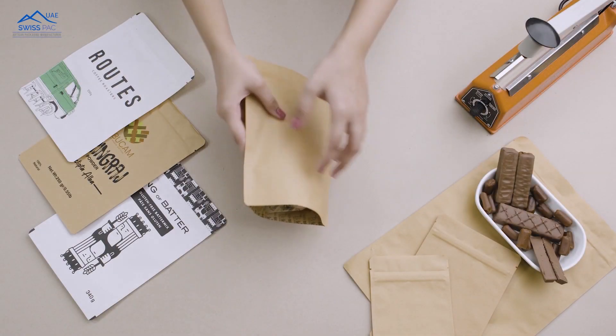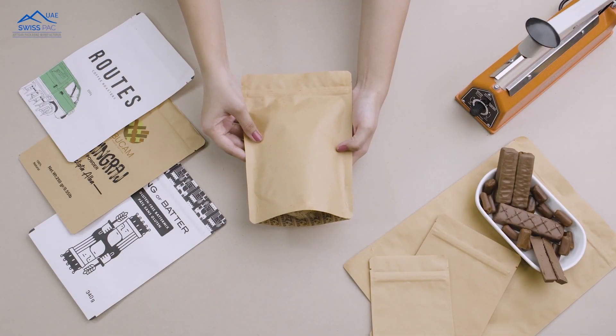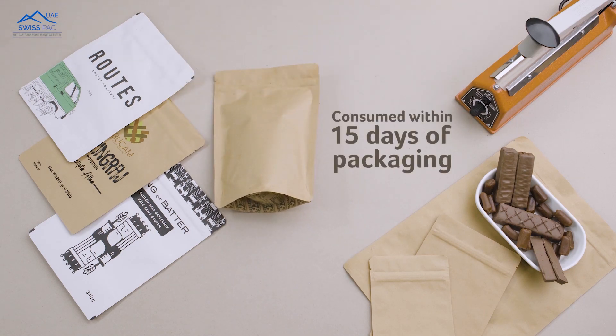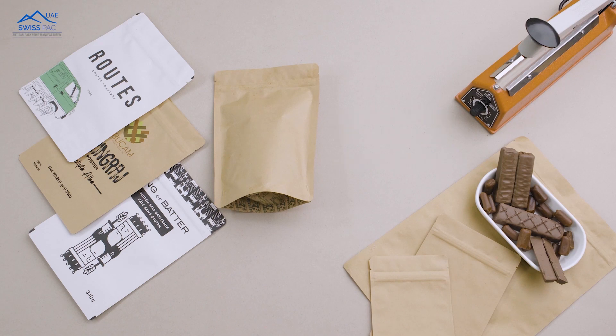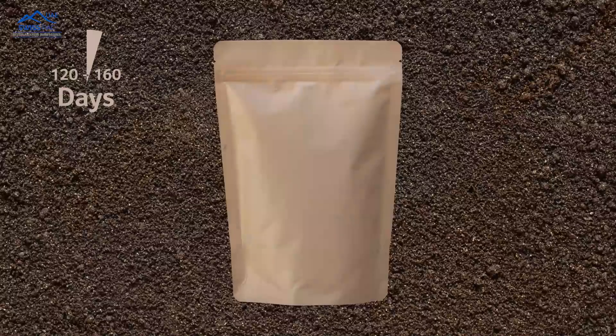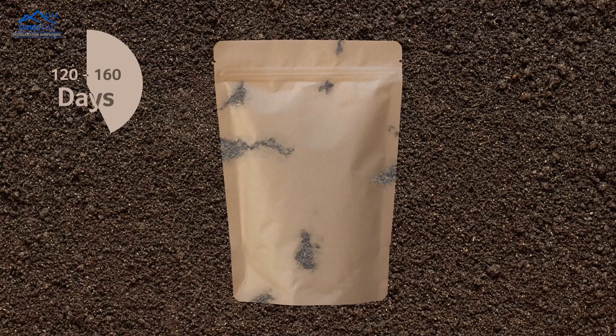OXO degradable stand-up pouches from SwissPak are best suited for cakes, chocolates, and produce which is to be consumed within 15 days of packaging. These bags are made from environment-friendly additives and therefore provide low oxygen and moisture barrier. Exposure to high moisture zones will further reduce the life of the packaging. The degradation process starts when the bags come in contact with oxygen and soil.